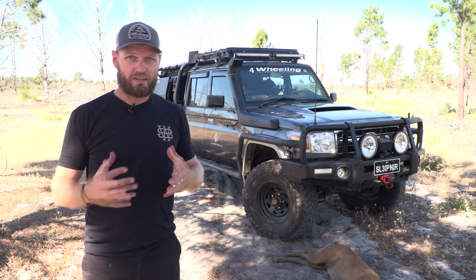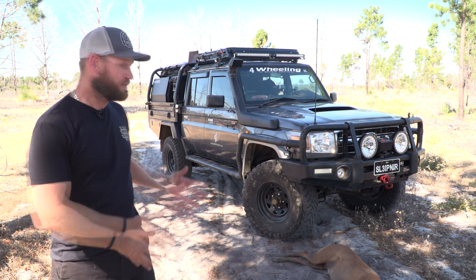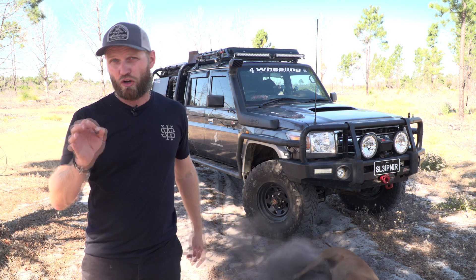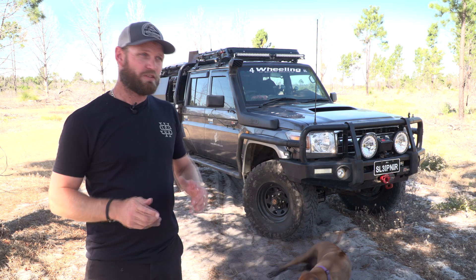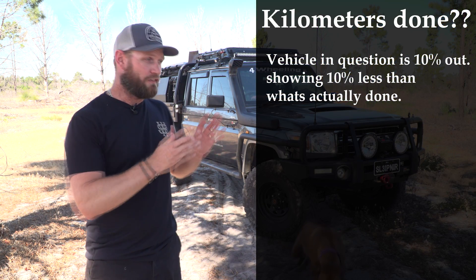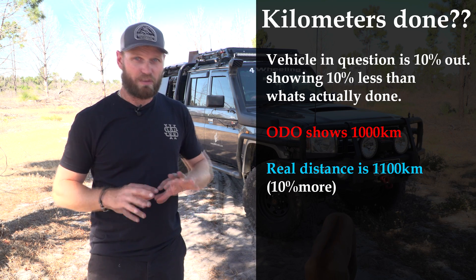Before I show you how to calculate your fuel consumption, range, and all that, there's one fundamental thing we need to work out first: how much difference your bigger tires make to your speedo and odometer. Mine are 11% out. So let's just make it simple — say it's 10% out. If I've done a thousand kilometers on my odometer, in actual fact I've done 1,100 kilometers in real terms.